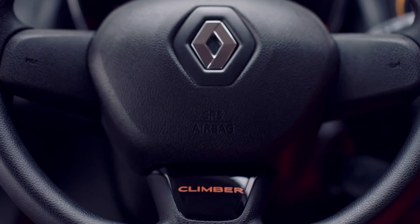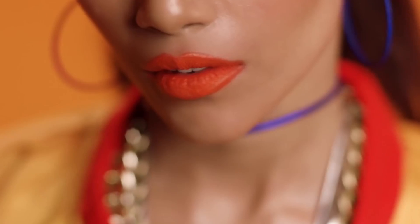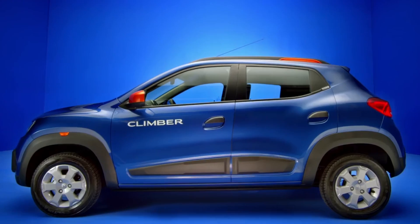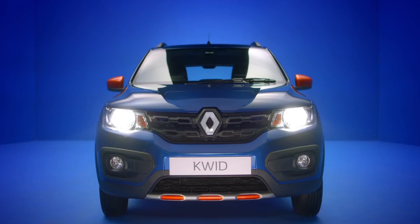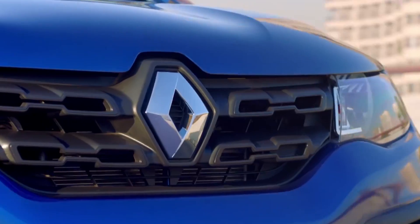Rear Armrest: among the many first-in-class features on the new Renault Kwid, the top variants of the new generation hatchback now feature a central armrest for the rear passengers, a rear parking camera, and a 12V socket.